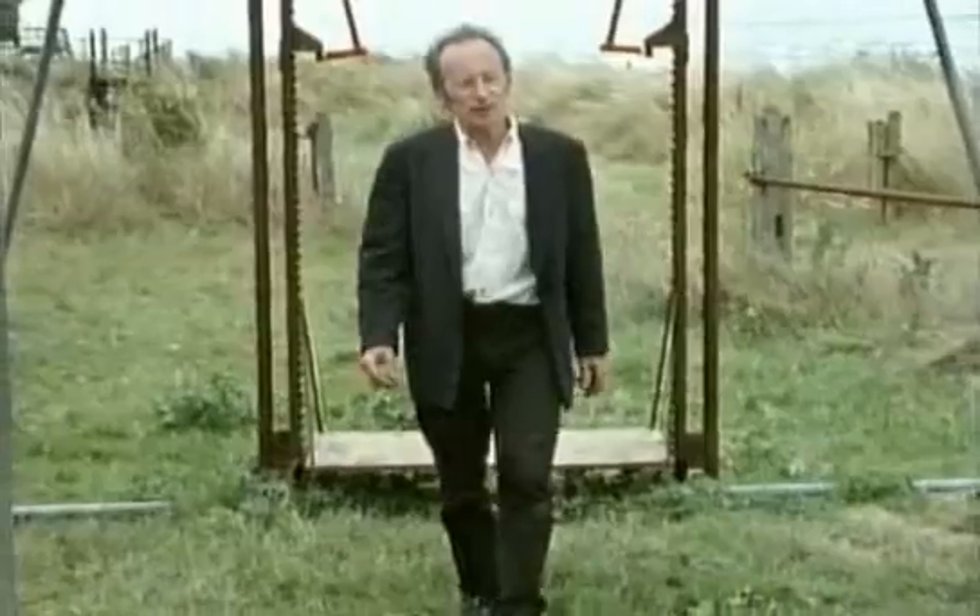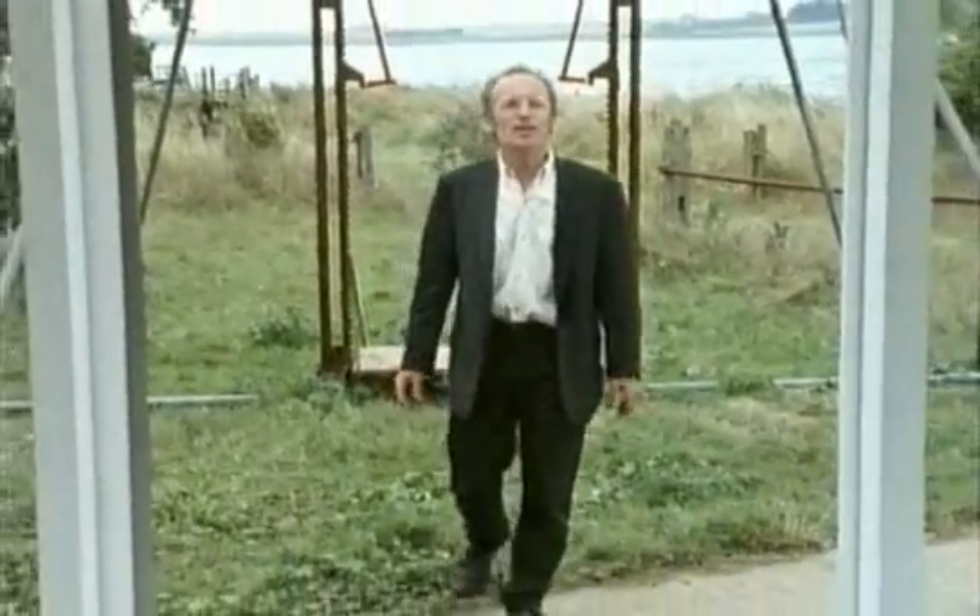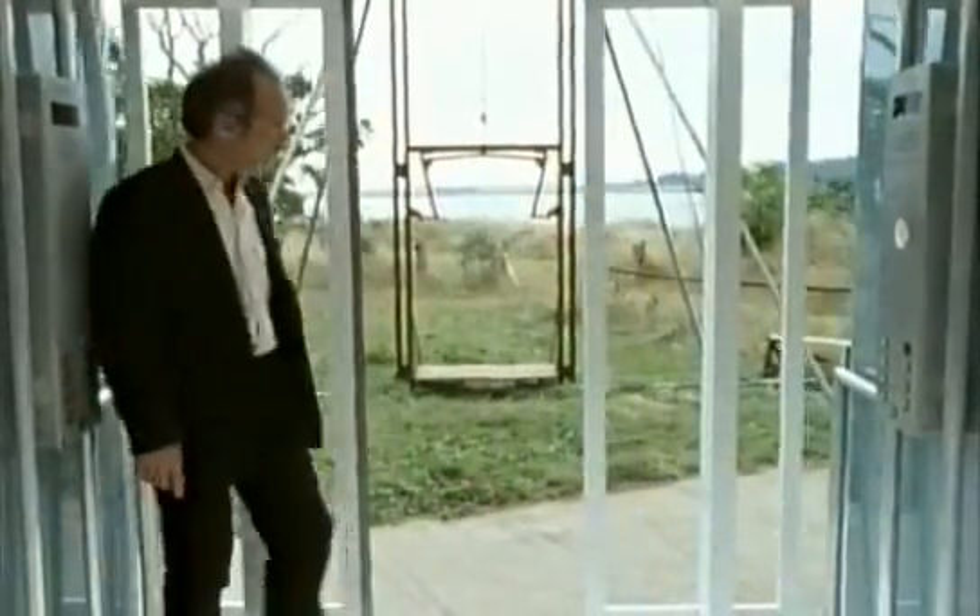Anyway, I hope this programme has convinced you that however unnerving and disorienting modern lift travel may feel, the lifts themselves are actually incredibly safe machines.